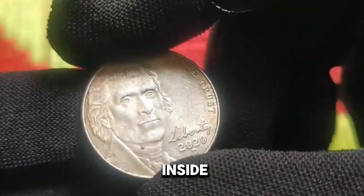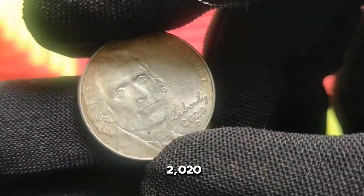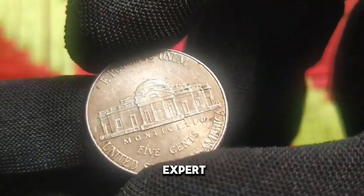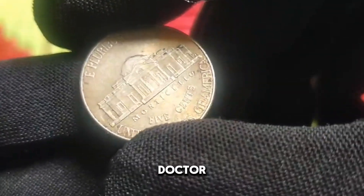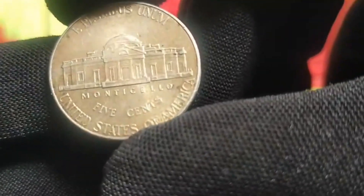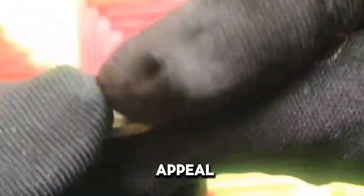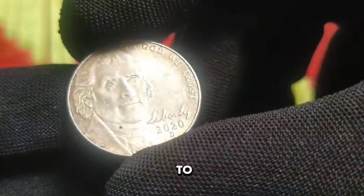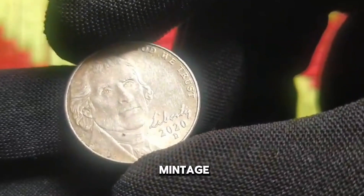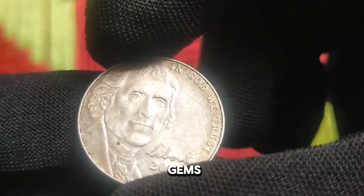To gain further insights into the allure of the 2020 US 5 cent coin, I am joined by esteemed numismatic expert Dr. Emily Parker. Dr. Parker, what sets the 2020 nickel apart from other coins of its era? The 2020 US 5 cent coin holds immense appeal for collectors due to its scarcity and historical significance. With a limited mintage, it has become a coveted treasure among numismatists seeking to add rare gems to their collections.